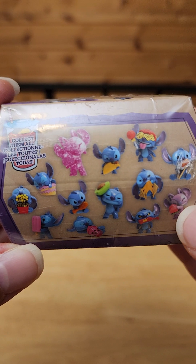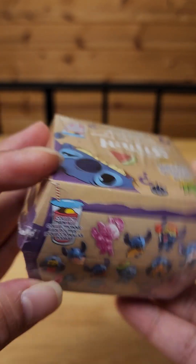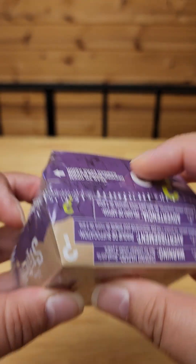Look at how cute the taco one is. They're all cute, but the taco one — I would love to get the taco one.